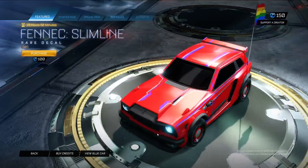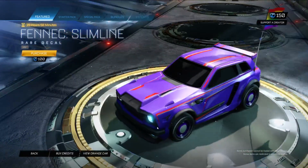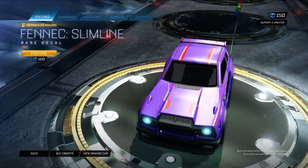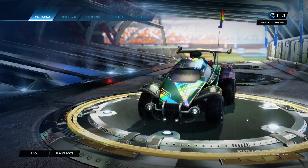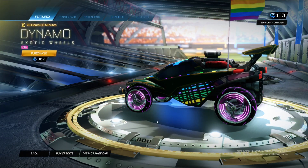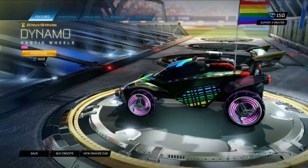Fennec Slimline — that's in gray. First thing that isn't purple. Not really all too noticeable, but if you like that design it's a nice enough color for it. And finally, Dynamo in pink. The little spinning wheels — very nice.